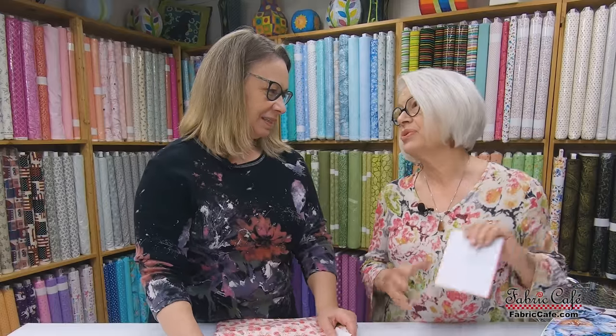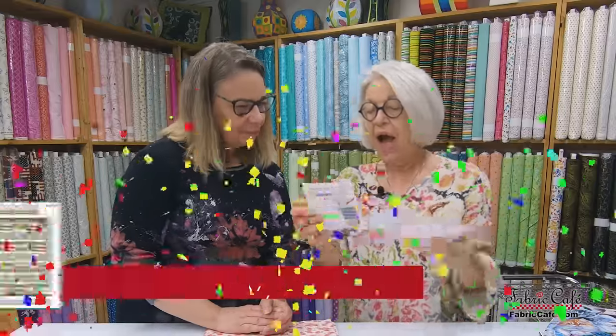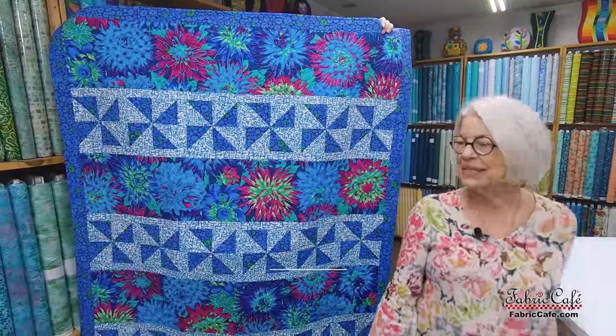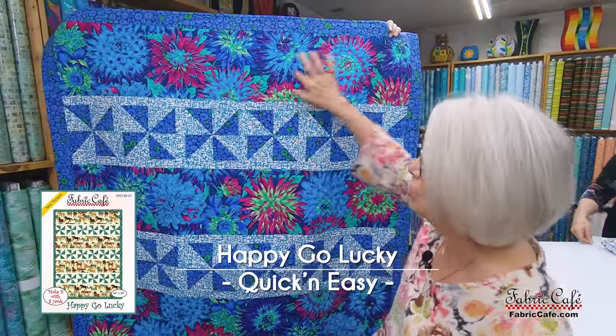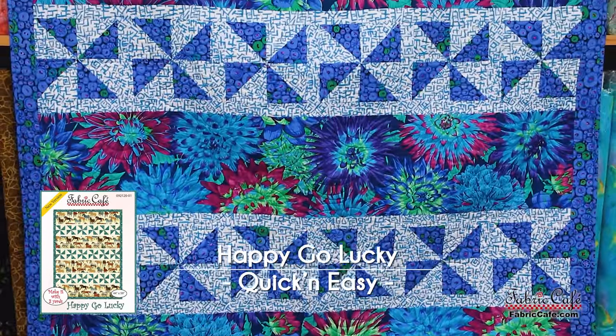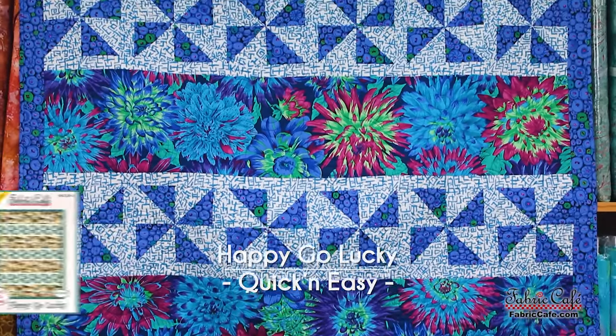Number 9 is Happy Go Lucky — an awesome and fast pattern. Here is Happy Go Lucky, and it has been such a popular pattern this year. Super simple with that wide strip, then you do the pinwheel in the second row, and it just turns out so fun. Happy Go Lucky is definitely one of my go-to's — I pull it up all the time to put fabric in because it displays the fabric so well.